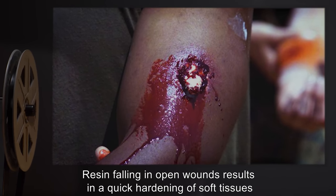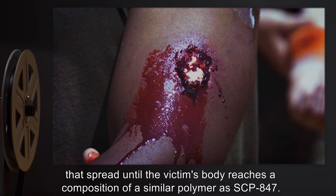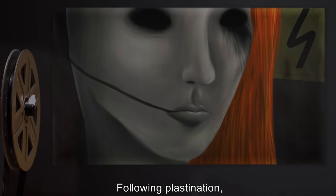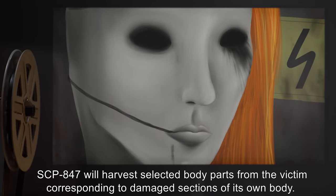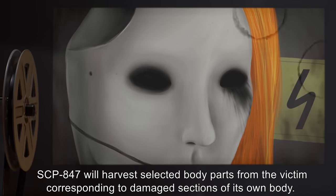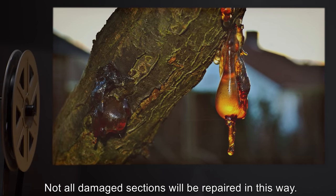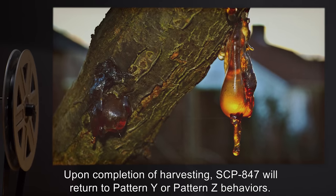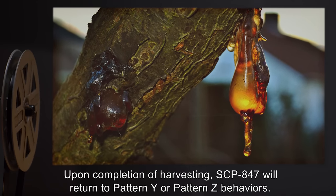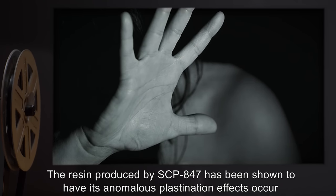Plastination resin is released from SCP-847's eyes, mouth, and shattered sections of its body. Resin falling in open wounds results in quick hardening of soft tissues that spreads until the victim's body reaches a composition similar to SCP-847's polymer. Following plastination, SCP-847 will harvest selected body parts from the victim corresponding to damaged sections of its own body, fusing these parts via the resin. Not all damaged sections will be repaired in this way.